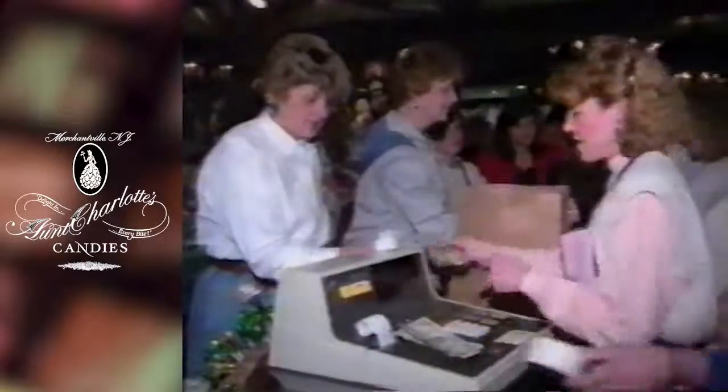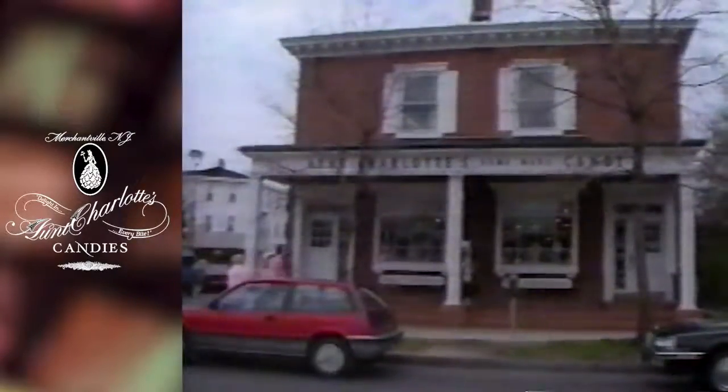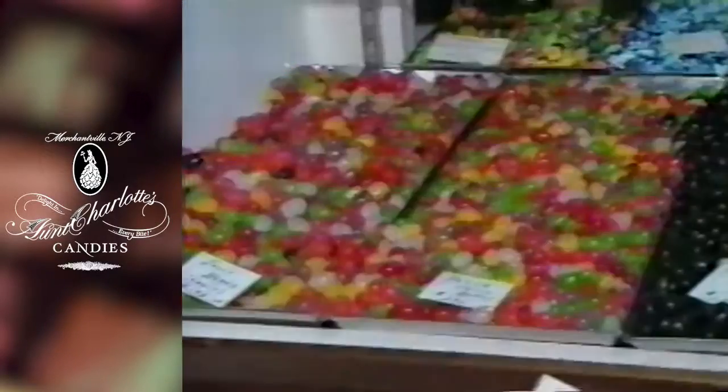Brooks Oakford ought to know — he's been in the candy business for 45 years, and his father was in it for 24 years before that. His store, Aunt Charlotte's, in Merchantville, New Jersey, features all the usual holiday treats: jelly beans, hollow chocolate figurines, and of course, candy eggs of all sizes.